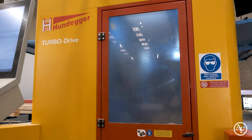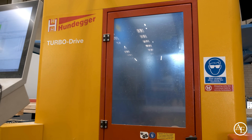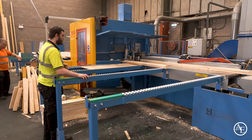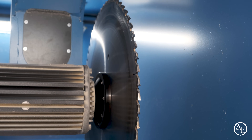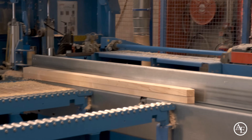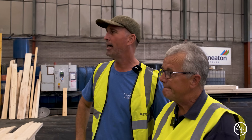Tony is blown away by the Hundegger Turbo Drive saw. It has a five-axis saw head that pivots 360 degrees and tilts 90 degrees for precise cuts. The only downside is its £187,000 price tag. He also highlights the extensive safety features — multiple lasers mean that if anyone walks near the saw, it cuts off automatically. He describes it as an absolutely great bit of kit.